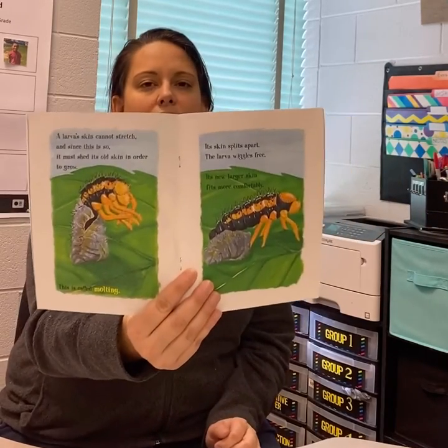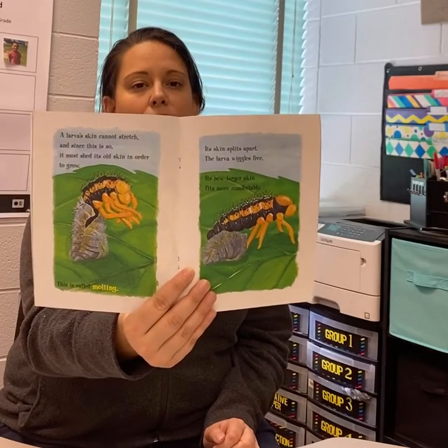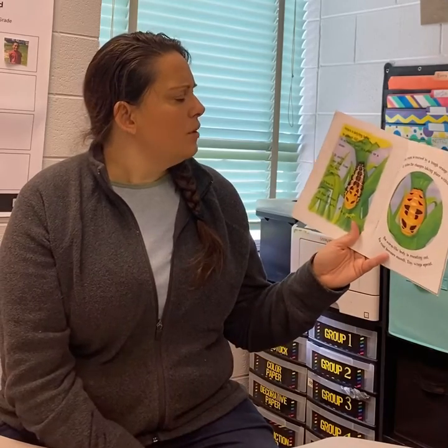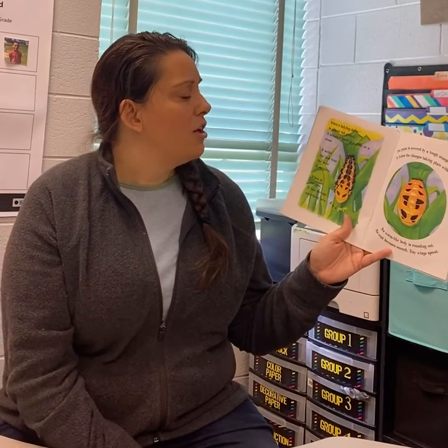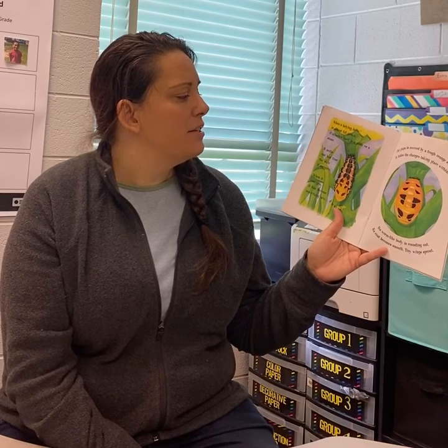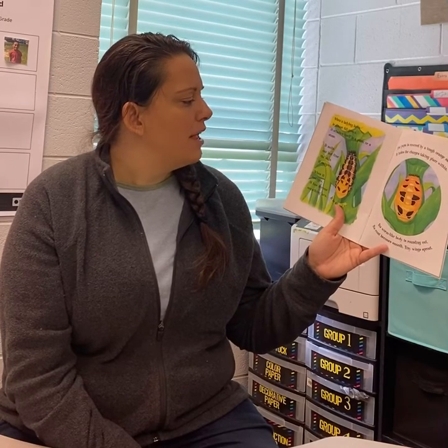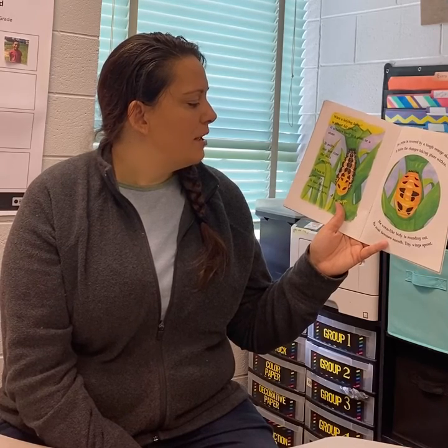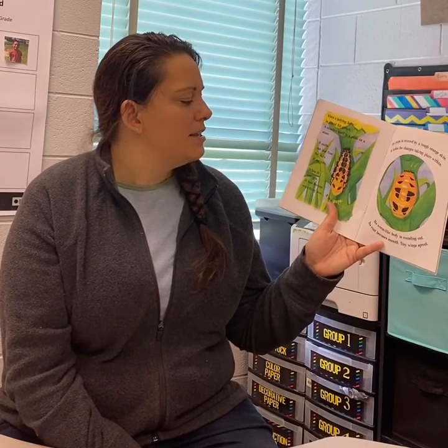Take a look at that — it goes through an additional process. When a ladybug larva is almost full grown, it attaches itself to a plant or a stone. It molts one last time, shedding the skin it outgrew. When it emerges, it has become something new. It is a pupa.